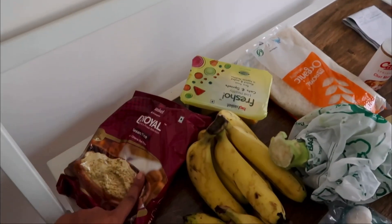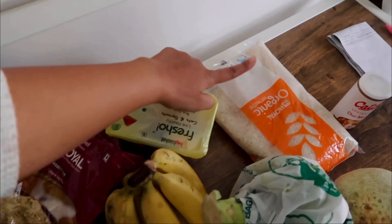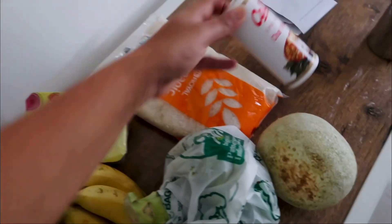My BigBasket order just got delivered — I've been buying all my groceries on BigBasket and Zepto. Going to the grocery store might be an experience, but it takes a lot of energy; this is just easy. I have eggplant, bananas, mushrooms, broccoli, cantaloupe, cut pumpkin, organic white rice — because white rice is much easier to digest than brown rice when working on gut health — and some chaat masala.